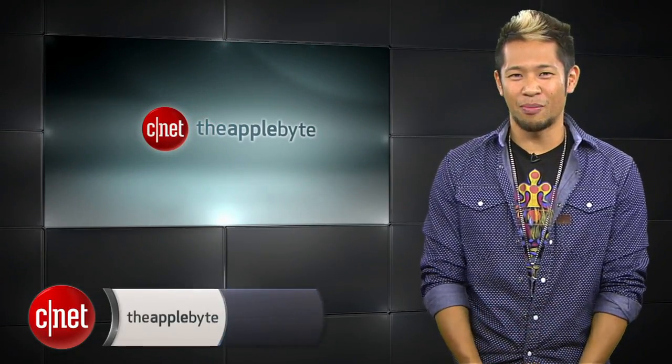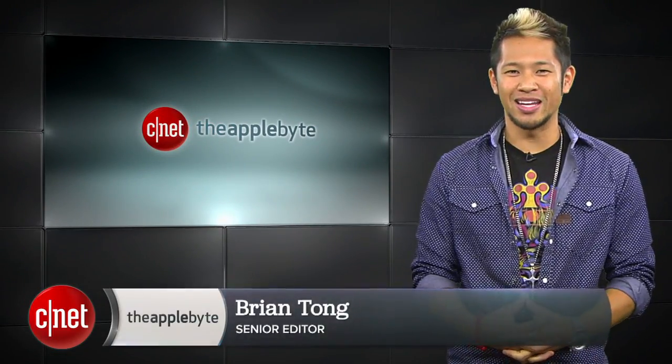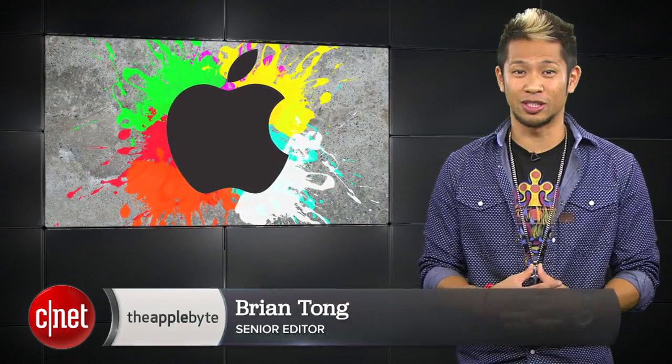What's up, Brian Tong here, and welcome to the Apple Bite, for everything good and bad inside the world of Apple — and our winners for the Canoe Stance giveaway.